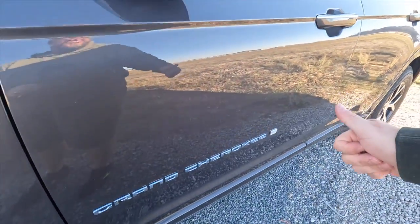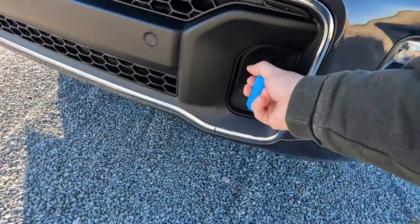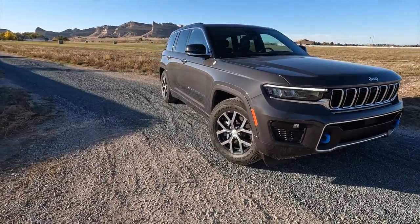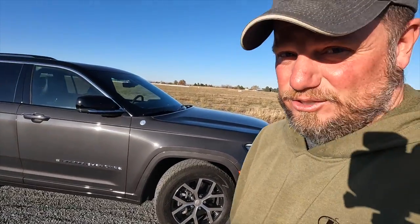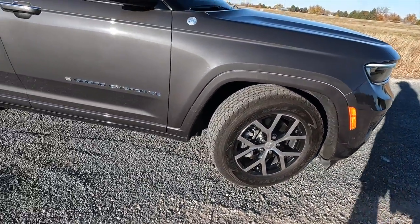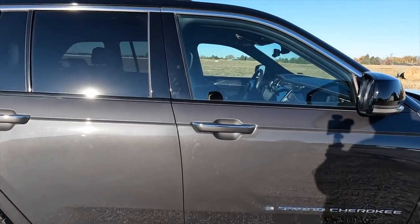Grand Cherokee is spelled out on the side, American flag is always cool to see. I have the 4xe connector there as well. Trail rated. On the front, we have blue tow hooks — blue colored so you know this is the 4xe version. It's a really nice looking vehicle. Looking at the tires: Wrangler Goodyear tires, 265/60 R18s. We have Grand Cherokee spelled out again. Dual-tone: a darker gray with black chrome accents on top. The mirrors fold in on the lock button, which is a nice touch.